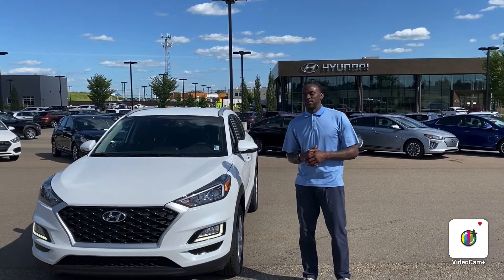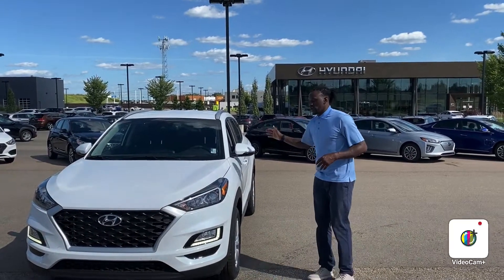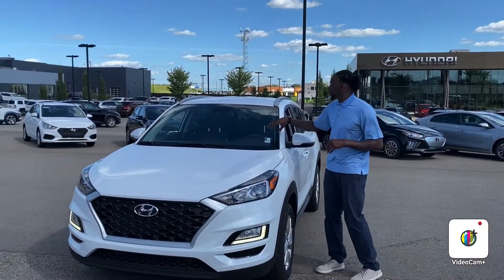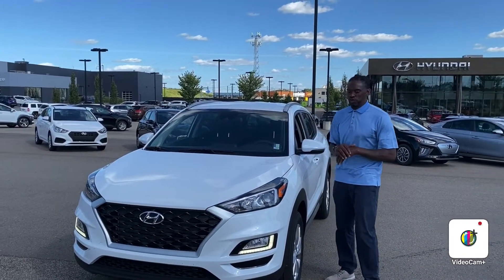Hey, a pleasant good afternoon, God bless, from us at Rufus City High Off Day. My name is Cal Whitley, sent in inquiry of the beautiful 2020 Hyundai Tucson.